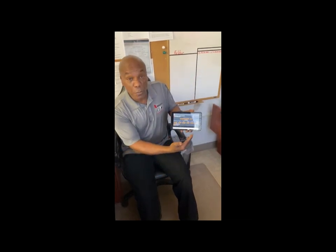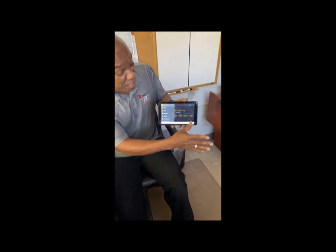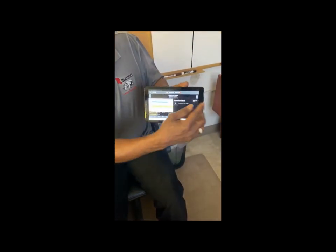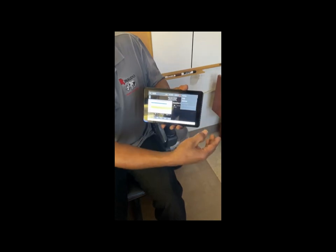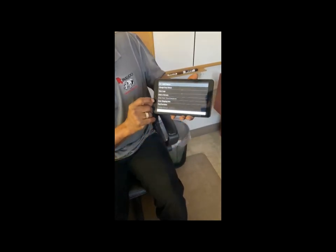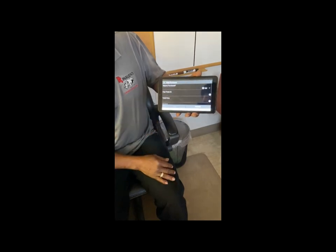From your home screen, swipe from left to right, touch your hours of service, and then your three dots. Touch options. There you'll see fuel. Enter a fuel purchase — touch fuel purchase.